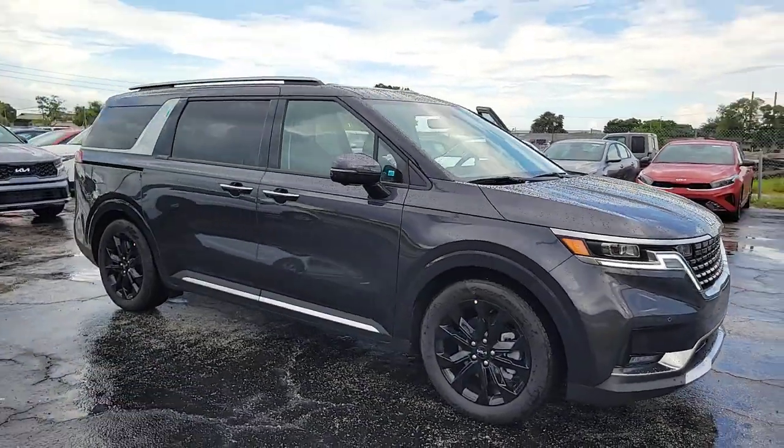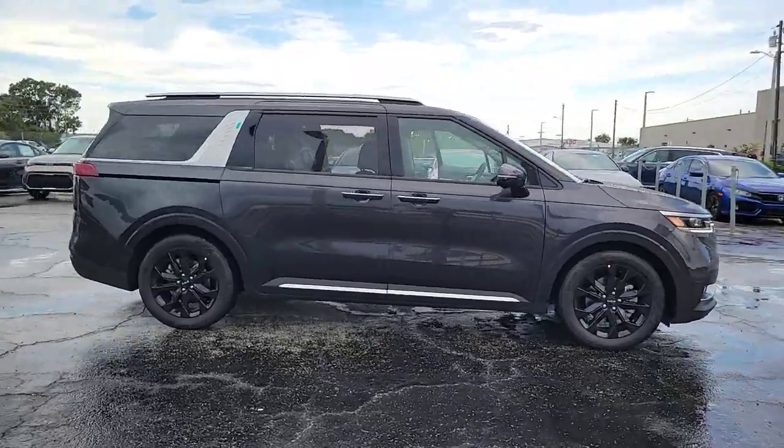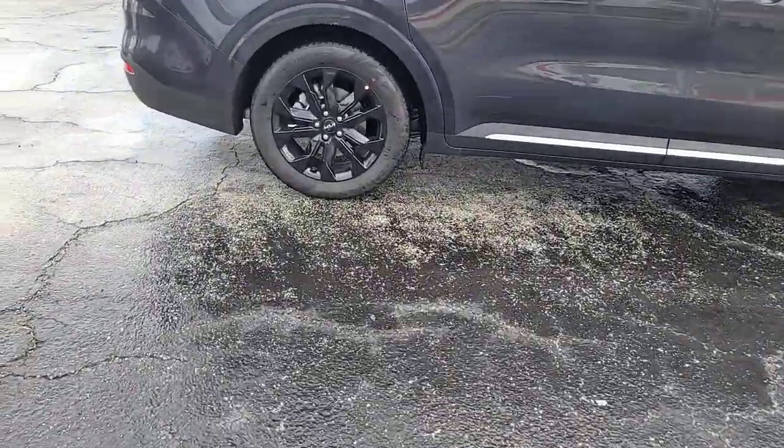Get into the 2024 Kia Carnival. This impressive Carnival delivers luxury car driving manners and family-friendly space and comfort.